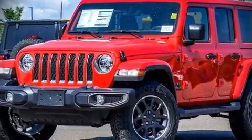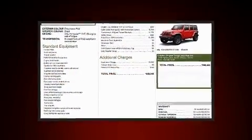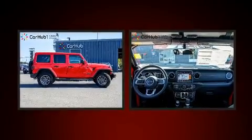Discerning drivers will appreciate the 2021 Jeep Wrangler. It features four-wheel drive capabilities, a durable automatic transmission, and a refined six-cylinder engine.